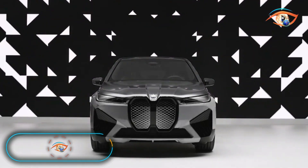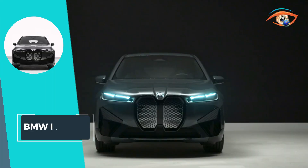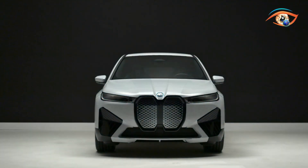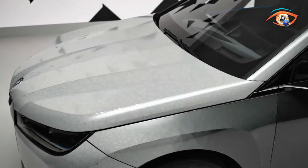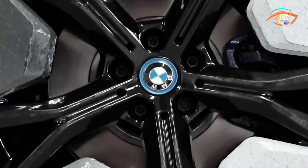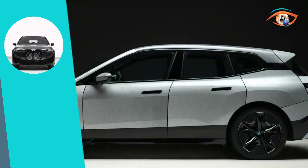The BMW iX Flow emerges as a groundbreaking marvel in the automotive world, showcasing the fusion of digital innovation and electric performance. This avant-garde vehicle redefines aesthetics with its ability to dynamically change its appearance digitally. The exterior is adorned with an electrophoretic film housing microcapsules, each containing minute white, black, or colored particles. When an electric field is applied, these particles come to life, transforming the car's surface in a visually stunning display.